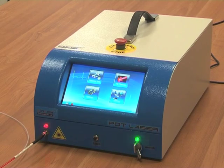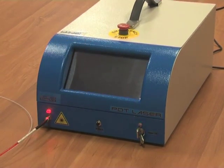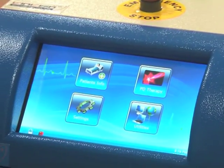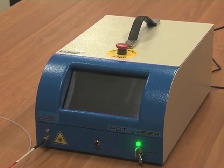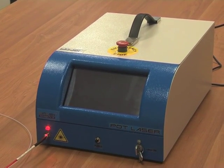This system can also be used for other applications such as wound healing, antimicrobial PDT, skin cancer treatment, cosmetology, and dentistry. The safety features include automatic shutdown on malfunction, off the controller, and a safety switch for emergency switch off.